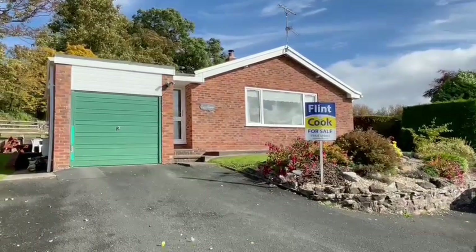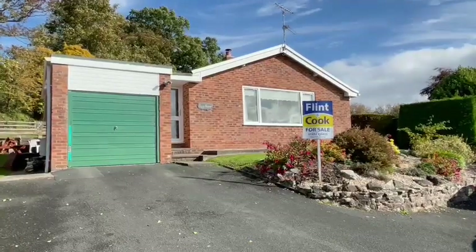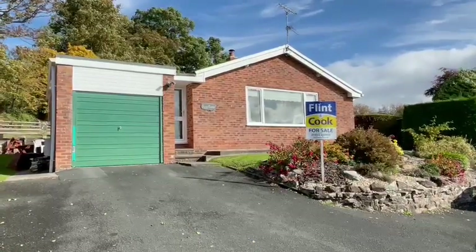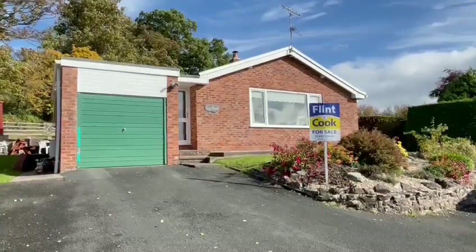Hello, it's Martin from Flint & Cook. I'm here today for the video tour of Glyn Eboo, 26 Nova Wood Drive in Tarrington Hope. This is a very popular village location within easy driving distance of both Hereford and Ross-on-Wye.